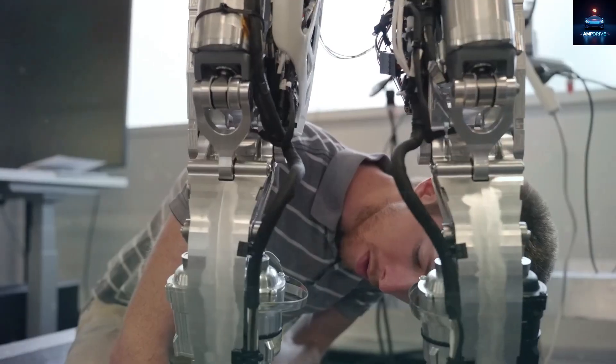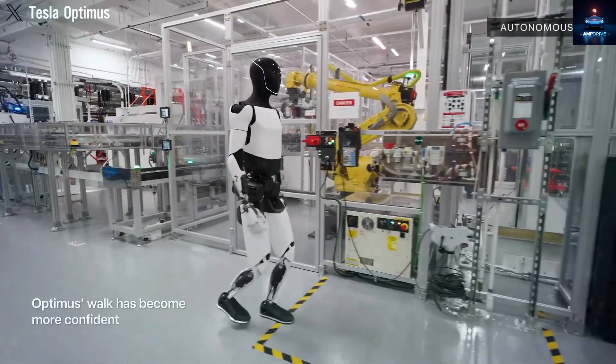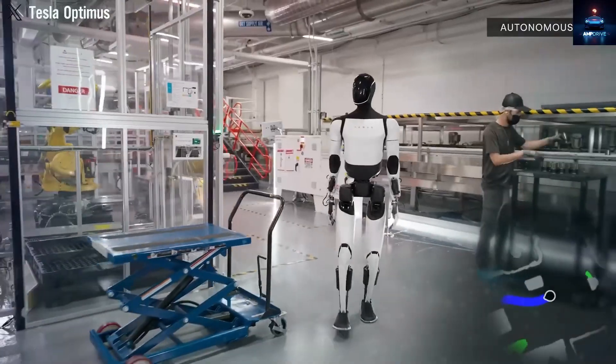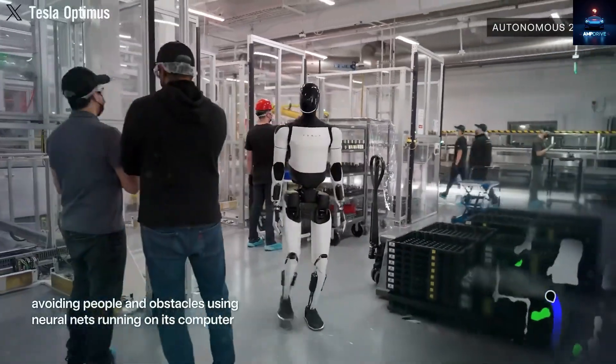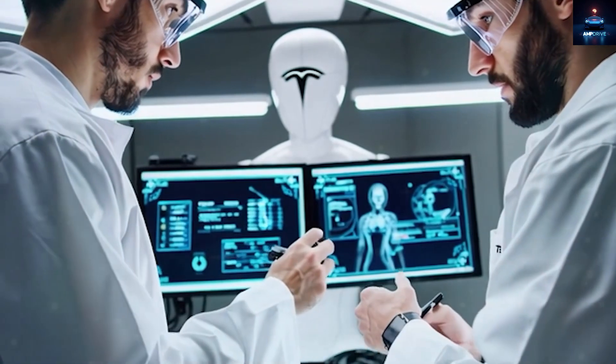Then came a twist in late July. Tesla revealed that a large batch of Optimus robots had been built — not for customers, but for Tesla's own use. These new robots feature a completely new design that no one outside the company has seen yet. Even more surprising, production has now reached a pace of 1,000 units per month.